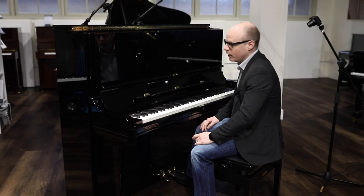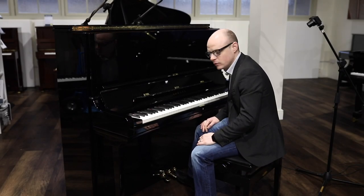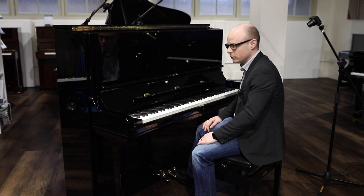Hello and welcome to Miller's Music. Here we have a beautiful Yamaha SU7. This is only four years old and has just come in part exchange.